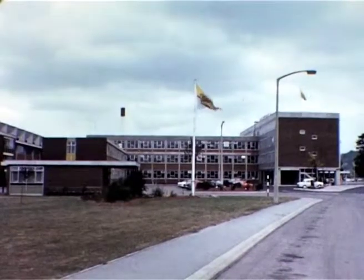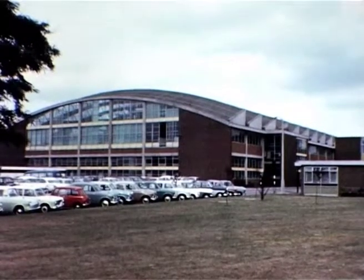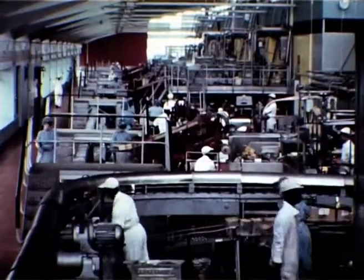Walls have two factories in England. This one, built at Gloucester in 1961, is the largest, most modern ice cream factory in the world. Quality control ensures that the exceptionally high standards required are scrupulously maintained.